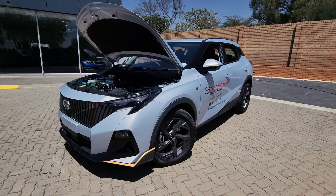The boot is electronic and once it's open, you'll gain access to a boot capacity of 341 liters with the seats up and 1,271 liters with the rear seats folded down. What do you think of the looks? Let us know in the comments section below.